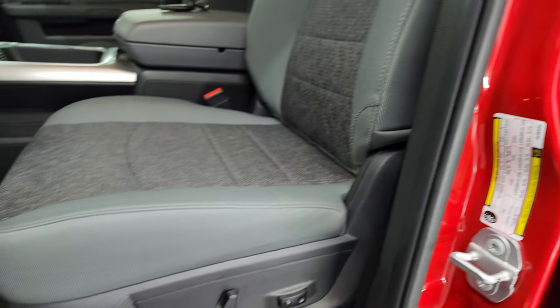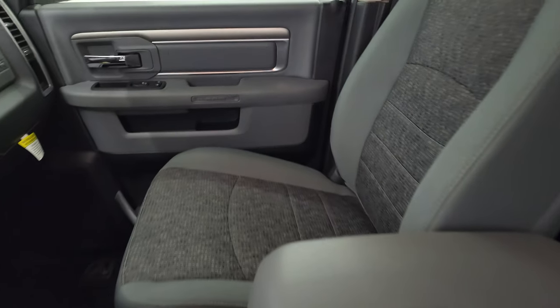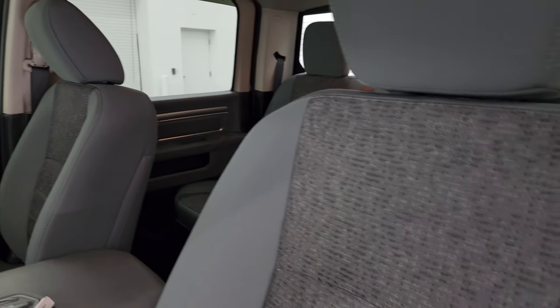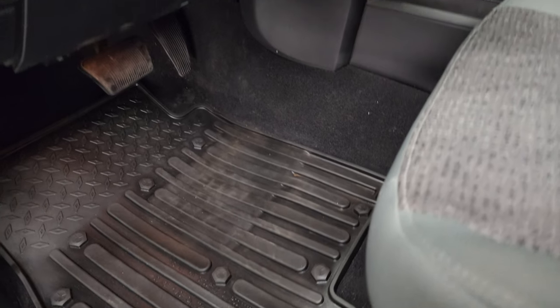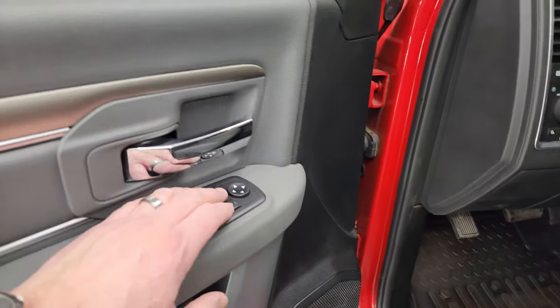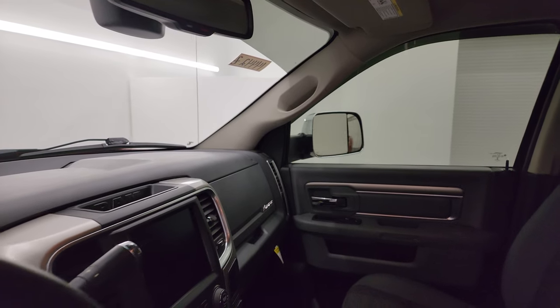Up front, you get the Big Horn package with gray cloth bucket seats. Power driver seat — both front seats are heated, no rips or tears, in really nice condition. The power seat works nicely and it does have lumbar. All-weather floor mats up here as well. You get auto headlamps, power pedals, power windows, locks, and mirrors — and these mirrors do power fold in. Both sides are working properly.